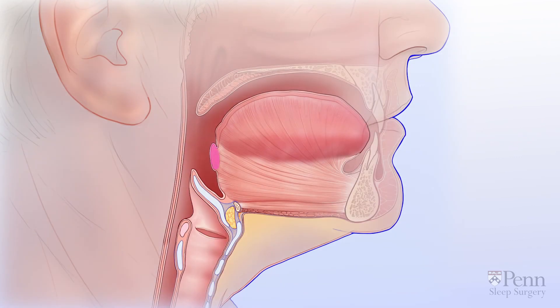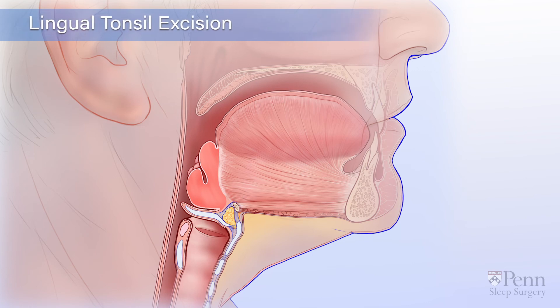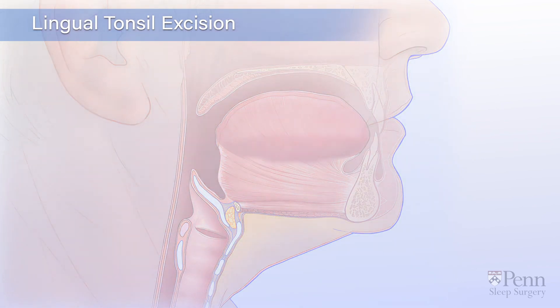There are a set of tonsils in the back of the tongue called lingual tonsils. If these tonsils are enlarged, they may block the airway and prevent normal breathing. Your doctor may recommend a procedure called lingual tonsil excision to remove them. Because the whole set is removed, there is minimal opportunity for these tonsils to regrow and cause problems again.